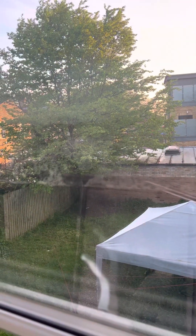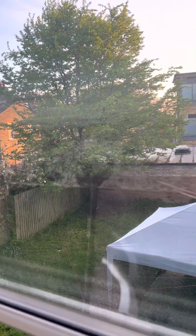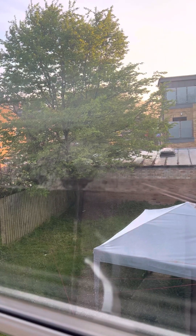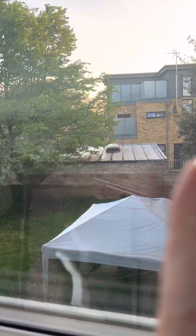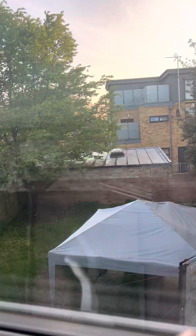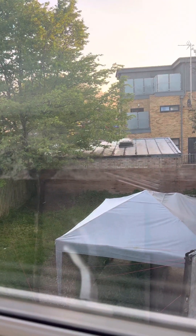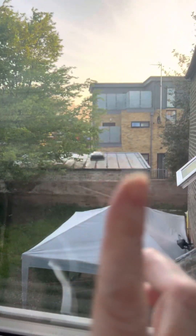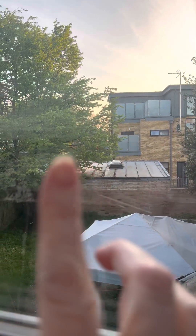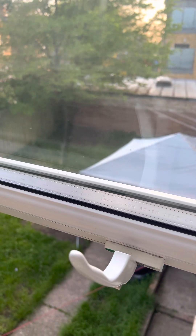Literally just before I started filming there were buses pulling in. When I took this house there was nothing here — it was all woodland, a huge area owned by London Underground. But in the last five years this bus garage has sprung up.